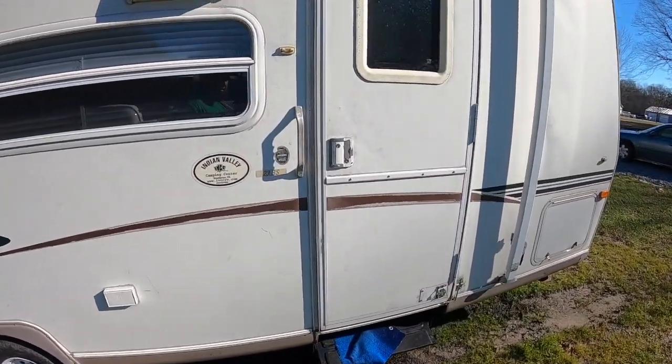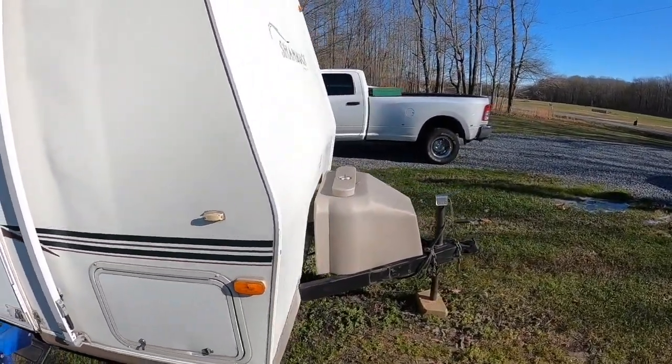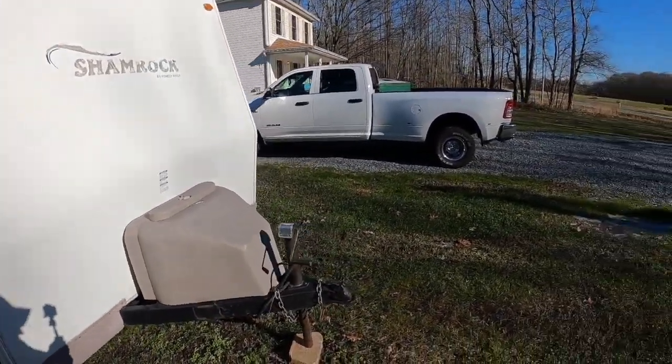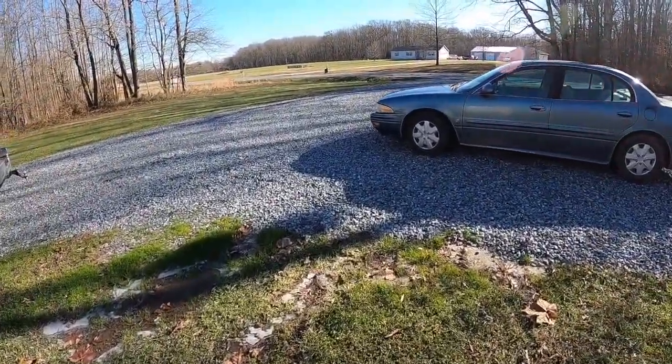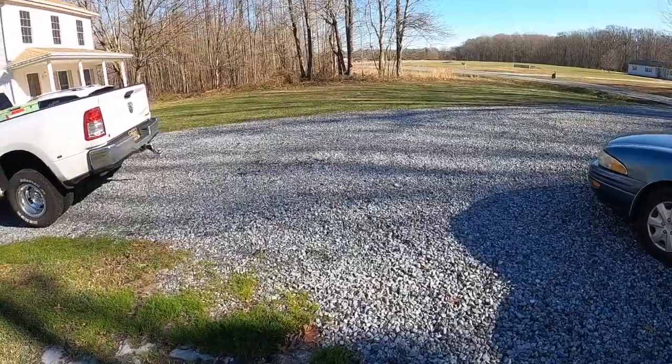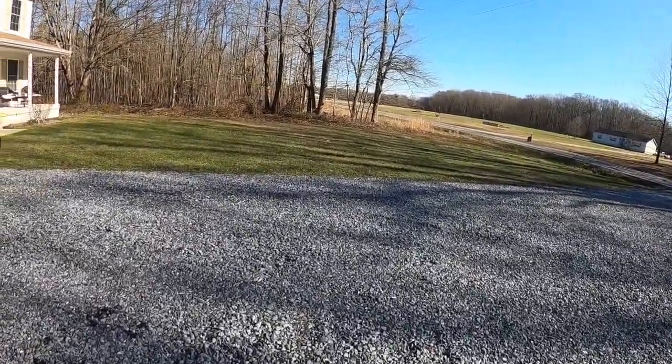I've got my camper here. We do a lot of camping with my daughter — she's into it, she likes it a lot. We'll be doing some upgrades to it this season. You'll see how I go about things, how I work on things, and I'll show you some tricks and tips.